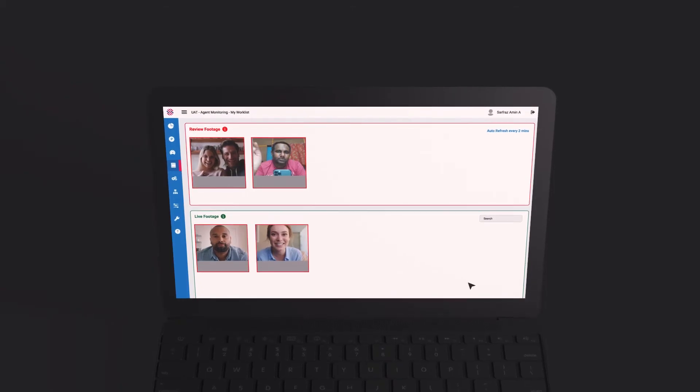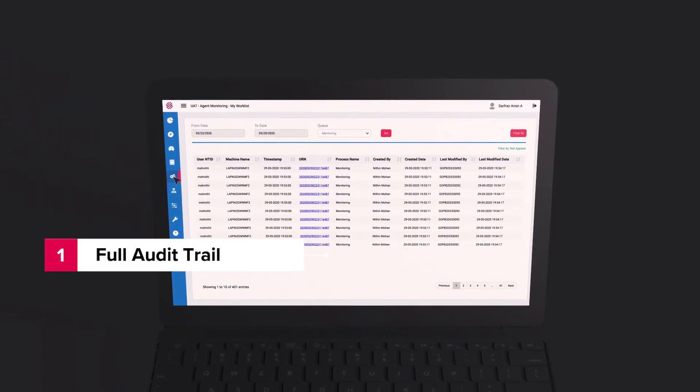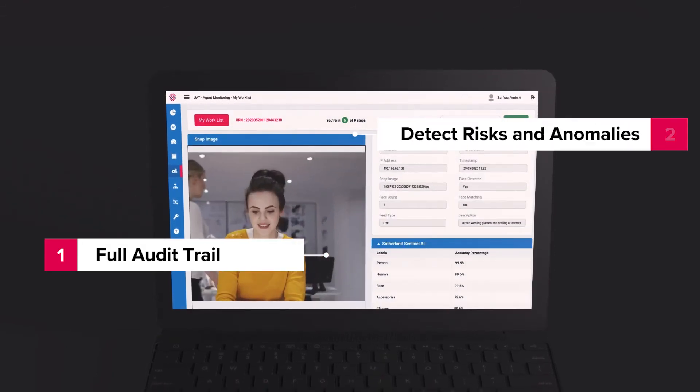Audit will track usage, record the screen, and provide a full audit trail of all activities, detecting any possible risks and anomalies.